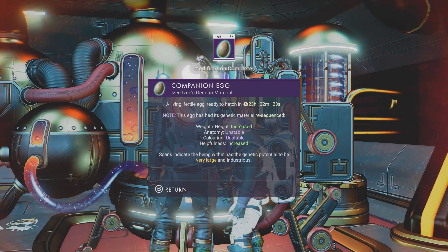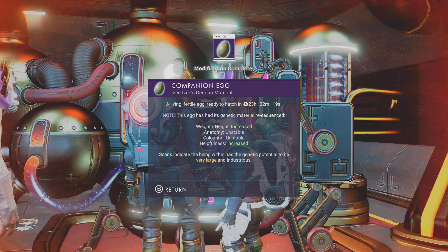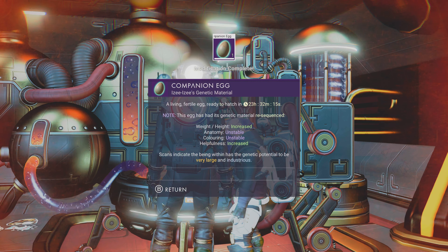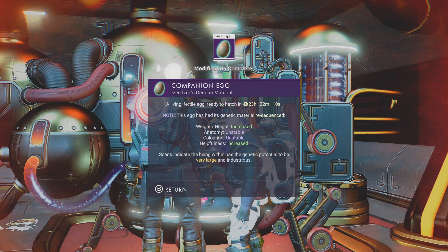Weight height has increased, healthfulness has increased, and anatomy colouring is unstable. We can't hatch it for another 23-24 hours — 23 hours and a couple of minutes.